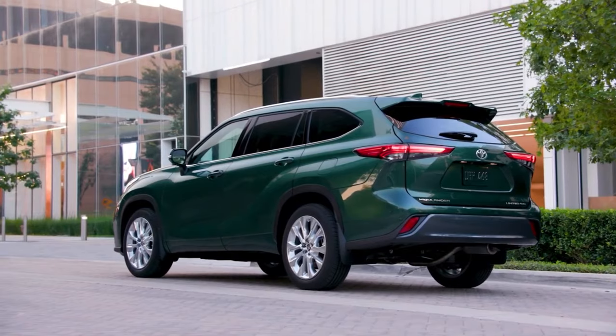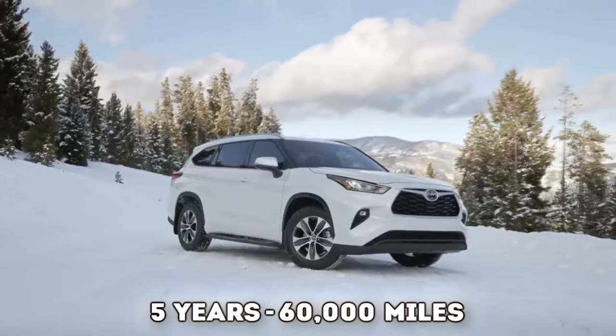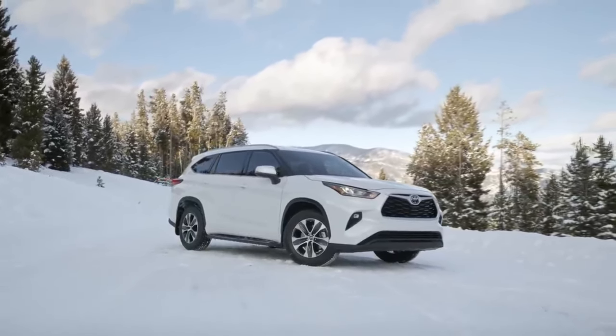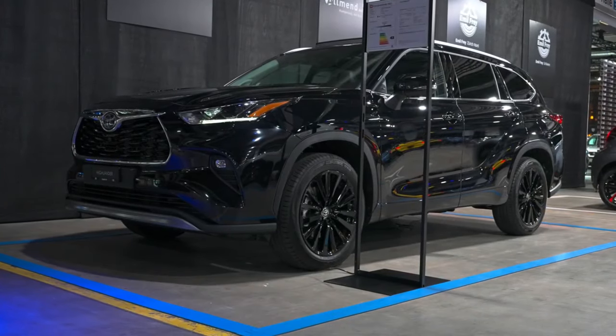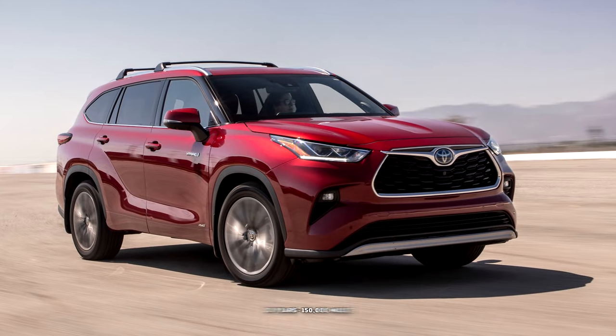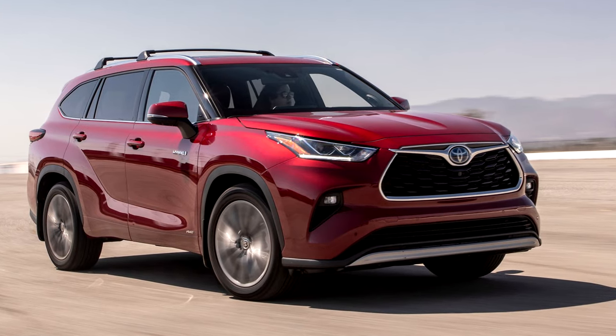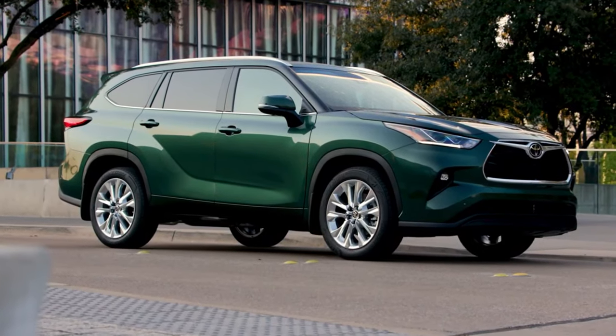Warranty-wise, Toyota offers 3 years/36,000 miles bumper-to-bumper coverage, 5 years/60,000 miles for the powertrain, and a generous 8 years/100,000 miles for hybrid components. The hybrid battery gets 10 years or 150,000 miles coverage. Plus, the first two years of scheduled maintenance are on the house. The starting price is $42,000 for the hybrid model.